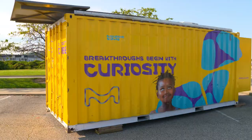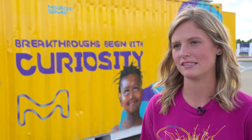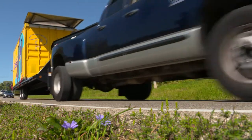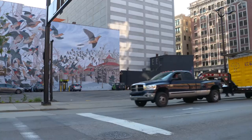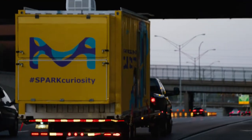The Curiosity Cube is a retrofitted shipping container that has been transformed into a mobile science lab. It's a science lab that's traveling all across the country, stopping at the local Millipore Sigma site and bringing hands-on science experiments to the surrounding communities.